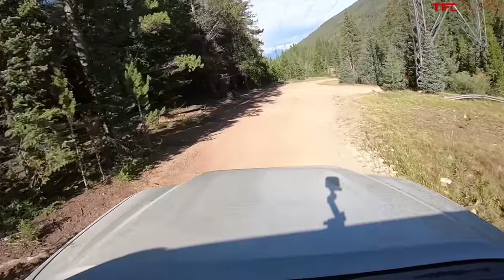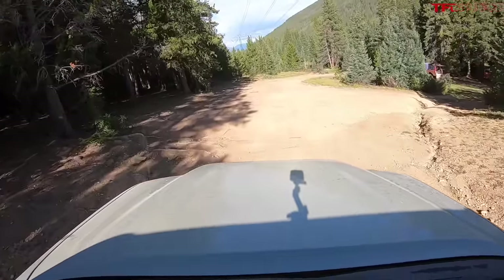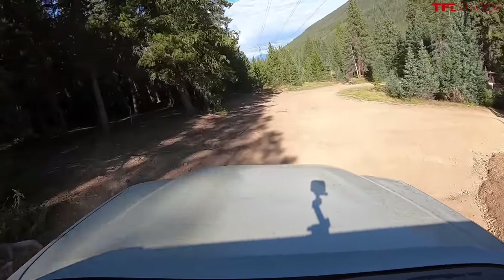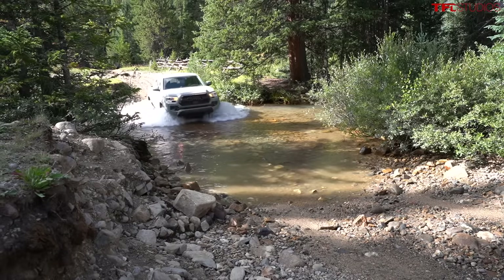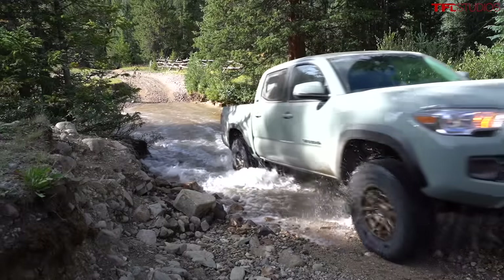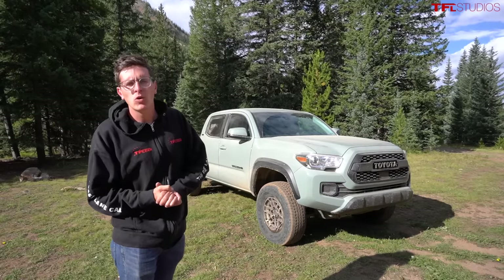That's right — an SR5 with a rear locker. It doesn't have multi-terrain select or crawl control, but in my opinion the rear locker has always been better than all those other features. The reason you got a TRD Off-Road or TRD Pro was to get access to the rear locker along with the suspension upgrades, but the locker has always been a really big deal. Now you feel a lot more confident tackling river crossings.